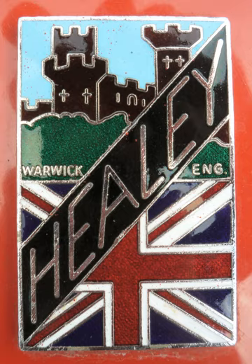Donald Healey Motor Company Limited was a British car manufacturer. The business was founded in 1945 by Donald Healey, a successful car designer and rally driver. Healey discussed sports car design with Achille Sampietro, a chassis specialist for high-performance cars, and Ben Bowden, a body engineer, when all three worked at Humber during World War II.